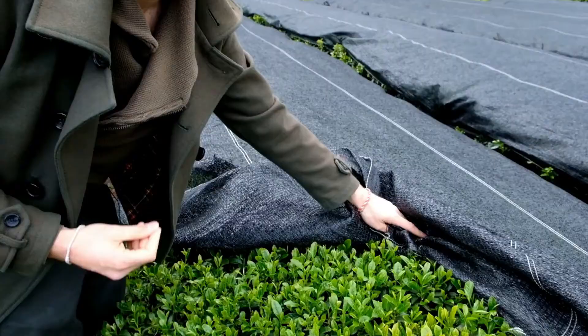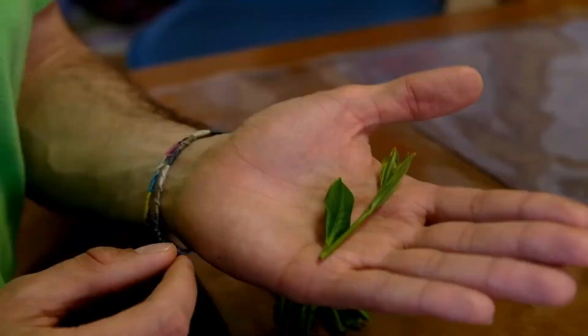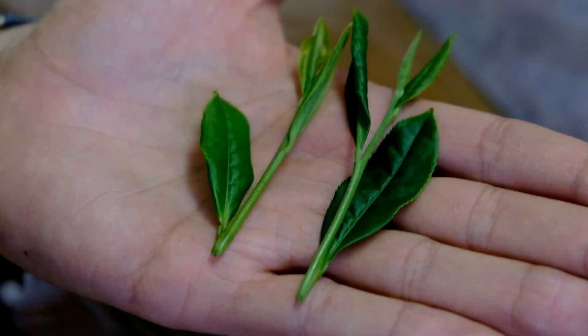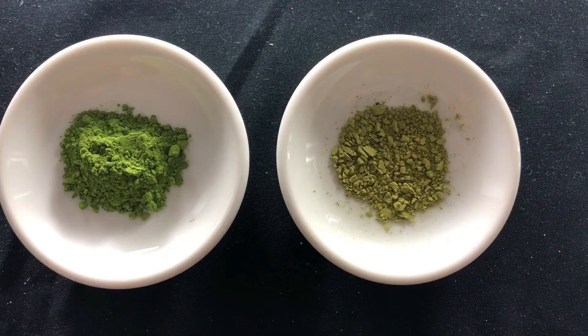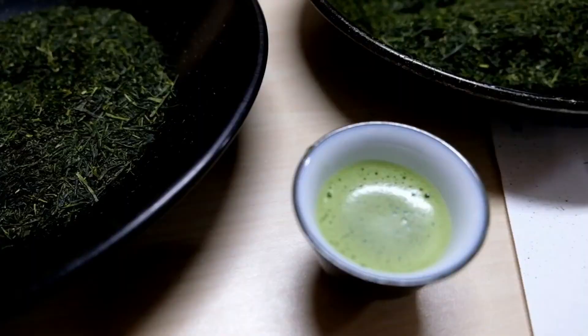Shading the tea plant doesn't only produce more theanine and caffeine — it also changes the color of the tea plant. The excess chlorophyll production turns the plant from a lighter green to a deep jade green. Because theanine is responsible for the sweet and umami flavors of the green tea, shaded teas tend to have more sweetness. By shading a tea, you reduce the bitter catechins and increase the sweet and savory theanine — a sweet and smooth flavor with no bitterness.